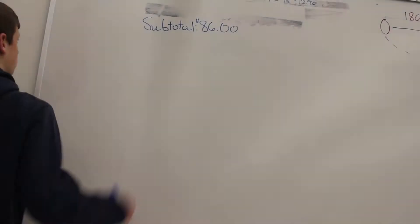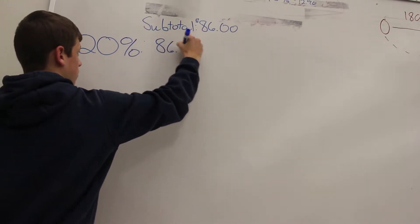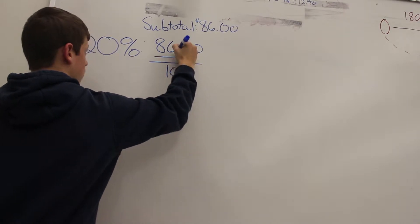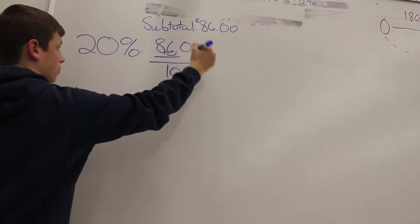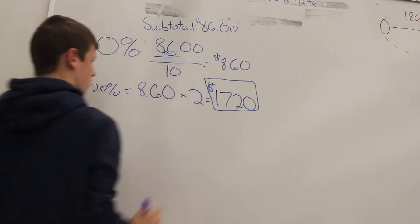Now for the calculation, we will start from easiest to hardest. For the 20% tip, look at the 1's and 10's place first. In this case, we only have an 8 and a 6 to look at. Divide $86 by 10, and then multiply by 2 to get a 20% tip total of $17.20.